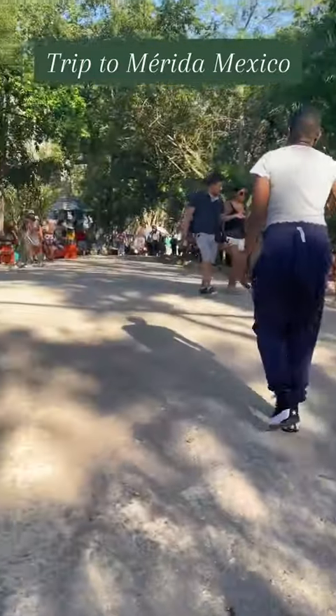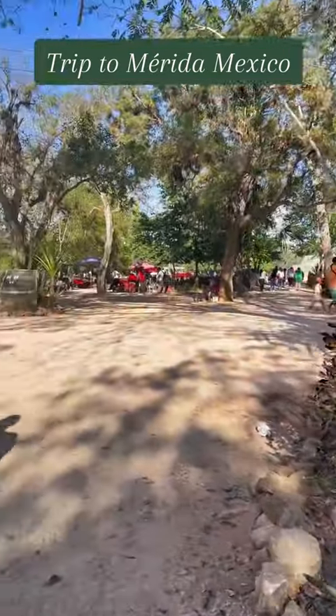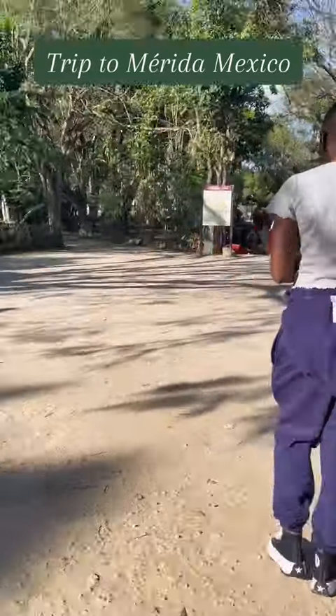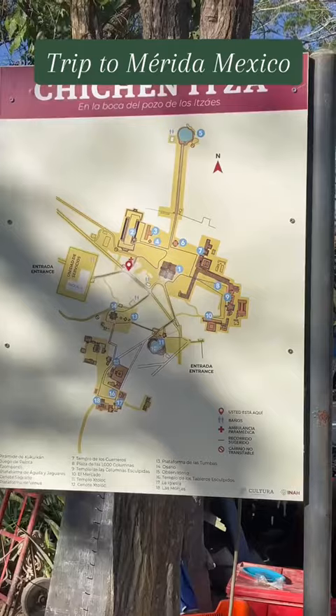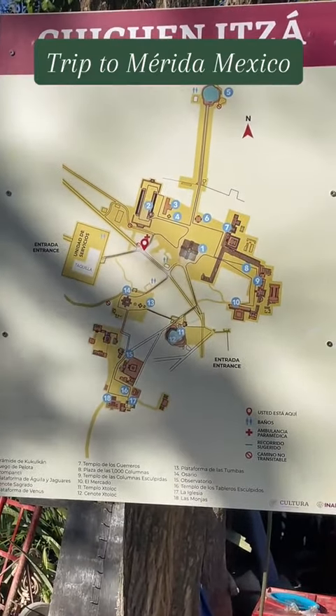This is Chichen Itza, one of the seven wonders of the world and one of the famous Mayan pyramids. It is a beautiful place. We made it through the center of the park where there are a lot of kiosks with different items you can buy. They also have plaques all around the park to give you background information.